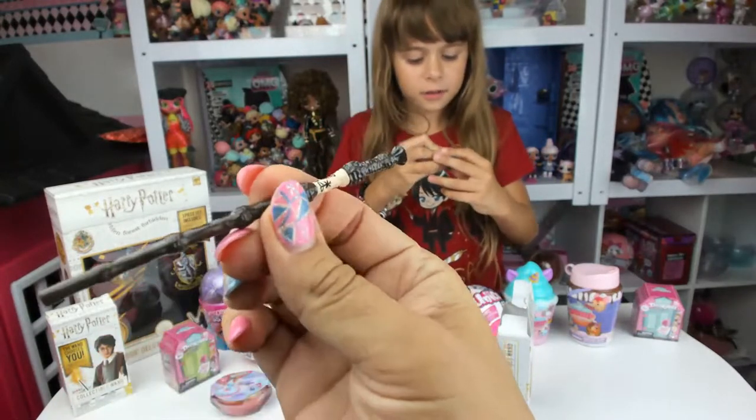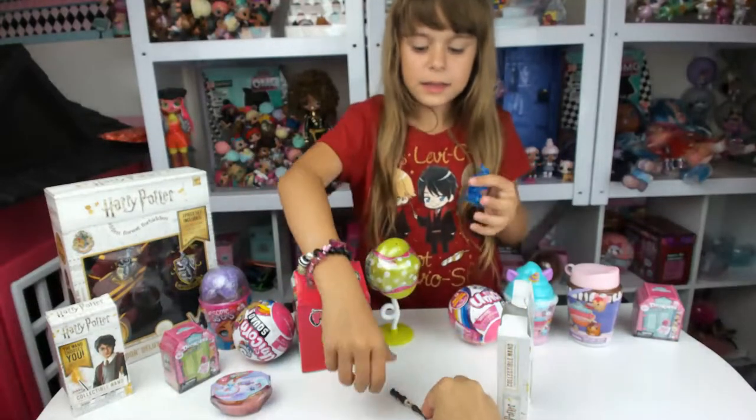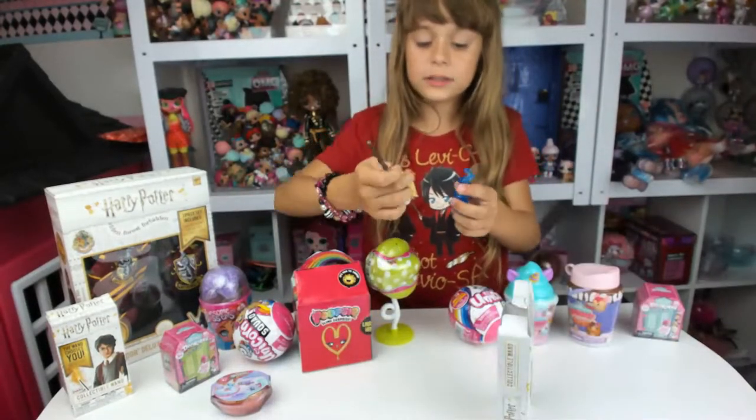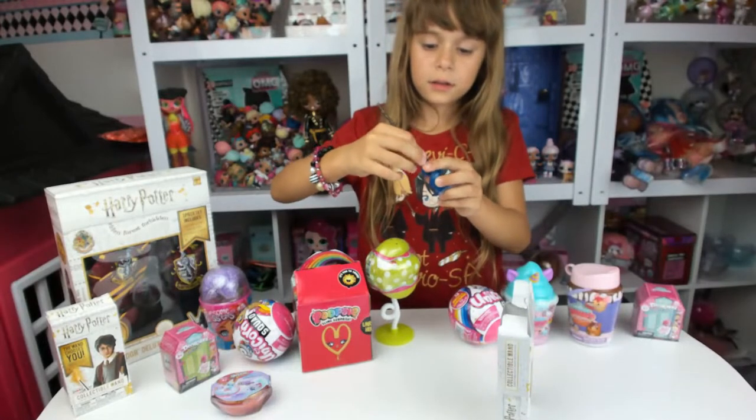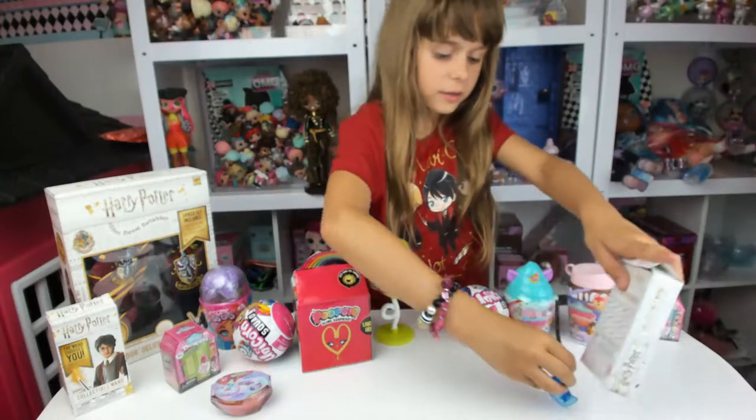Yeah, it has to be — it's so not wood. Small. Thanks for the likes, whoever it is. That's Albus Dumbledore's wand. So this is that wand. Put it on the side.